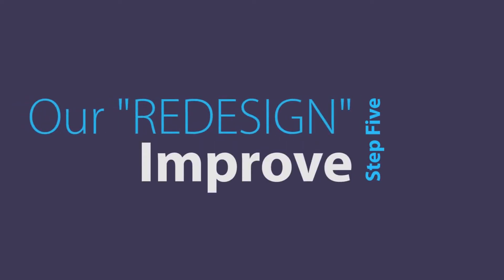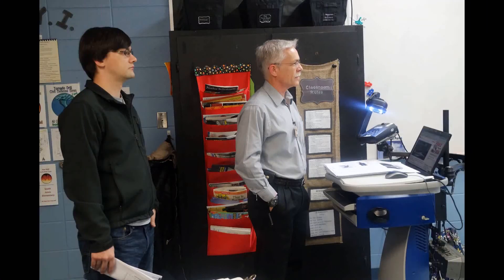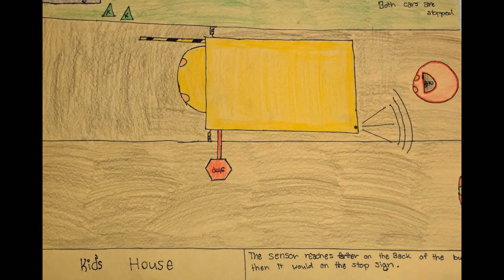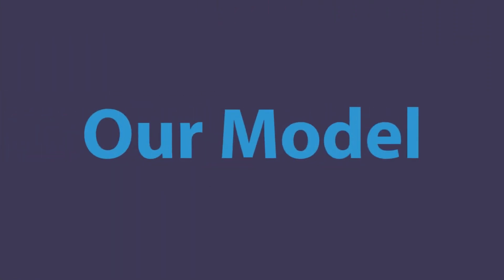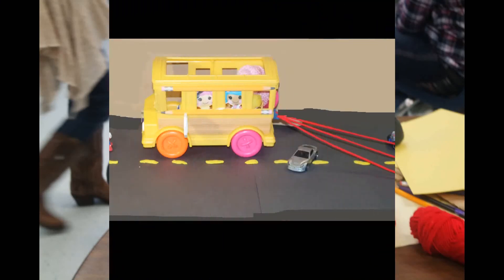After talking with four different engineers, we were encouraged to move the device to the back of the bus because of mechanical and distance issues. They discussed several different possibilities and explained how a voltage switch would work to activate the radar and warning system. Because we are not engineers, we had to rely on their expertise and help with locating a device that would be modified to work within our parameters. Our new design will be attached at the back of the bus. We used a toy bus to illustrate where our device will be attached and how the radar and warning system will work.